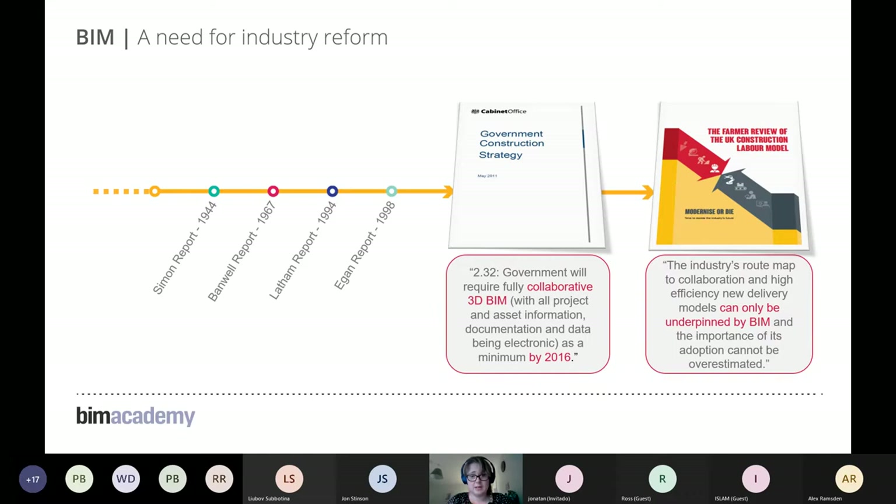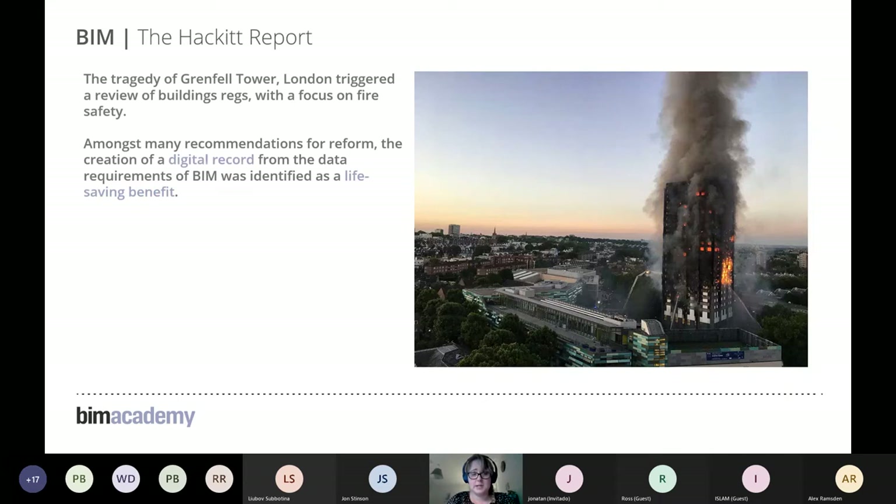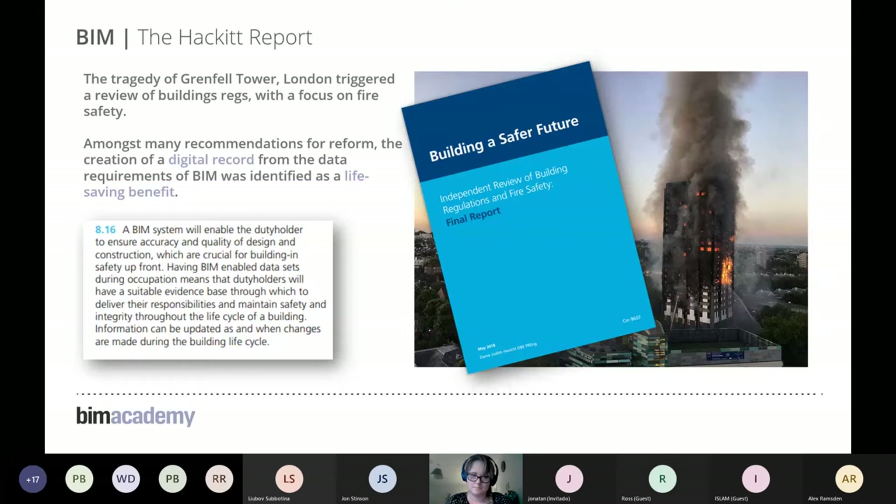Perhaps the most important recent publication came following the Grenfell Tower tragedy — the Hackitt Report. It argued for a so-called golden thread of information, strongly pushing the BIM narrative and identifying it as a potential lifesaver, because it's about being able to access the right information at the right time. This remains very much relevant today.